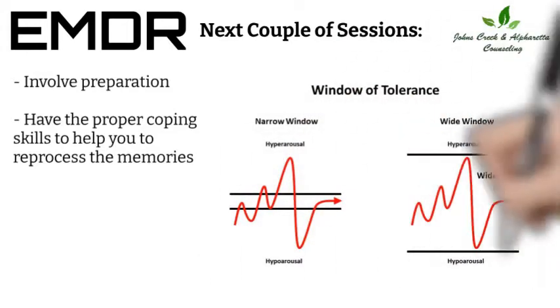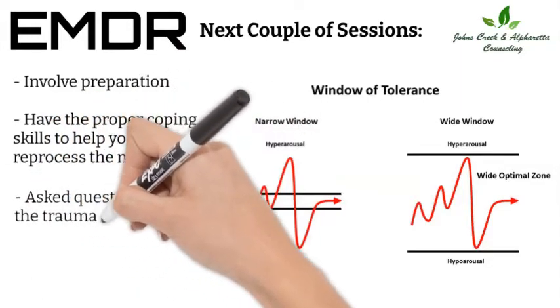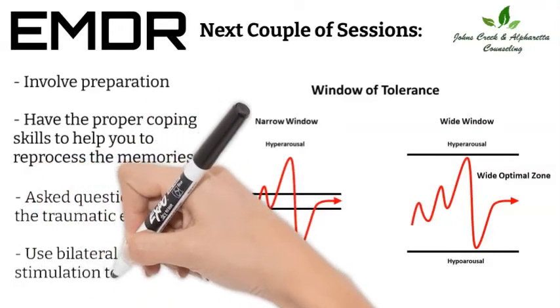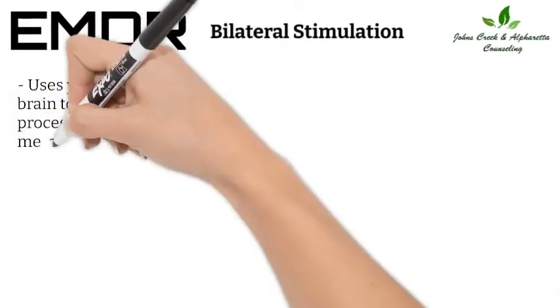Once you are ready, reprocessing encompasses the bulk of the EMDR work. You will be asked some basic questions about the traumatic event. Then we use bilateral stimulation to reprocess the memory, using your right and left brain together to properly process the traumatic memory.